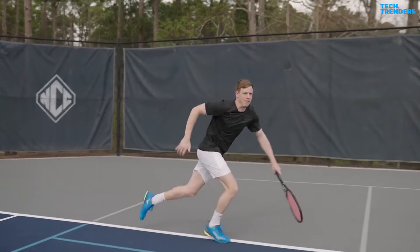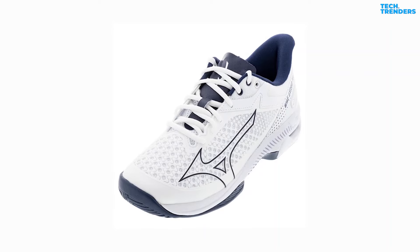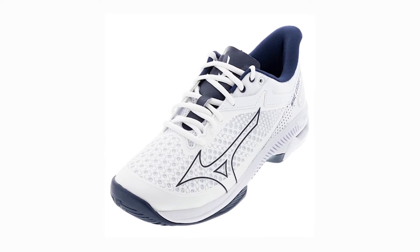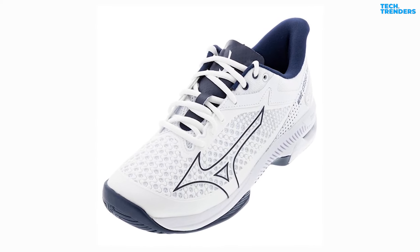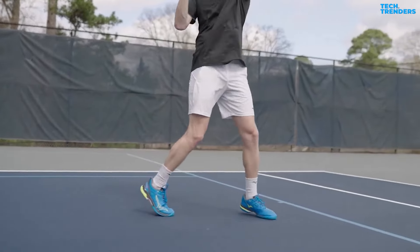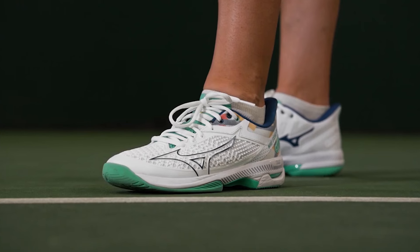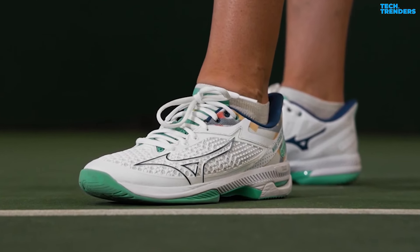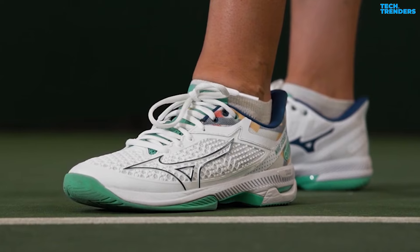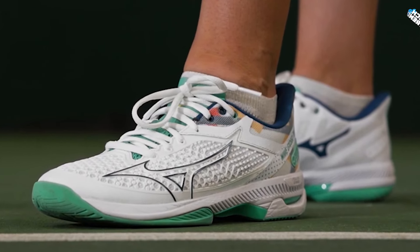The durable X10 rubber outsole provides excellent traction and durability. An all-new bootie construction and a remodeled 3D solid upper design offer greater flexibility and comfort, allowing the foot to truly integrate with the shoe no matter how intense the movements. Whether you're a competitive player or a recreational enthusiast, these shoes offer the performance and support you need — a solid all-around tennis shoe.